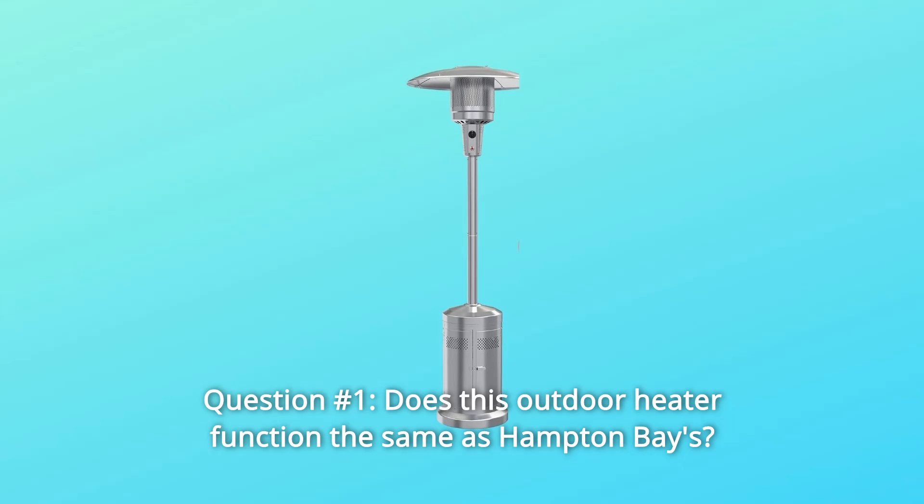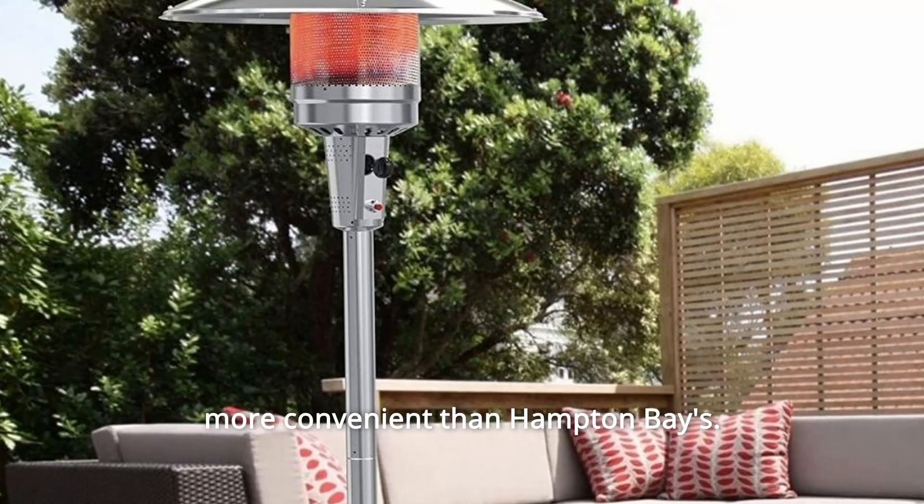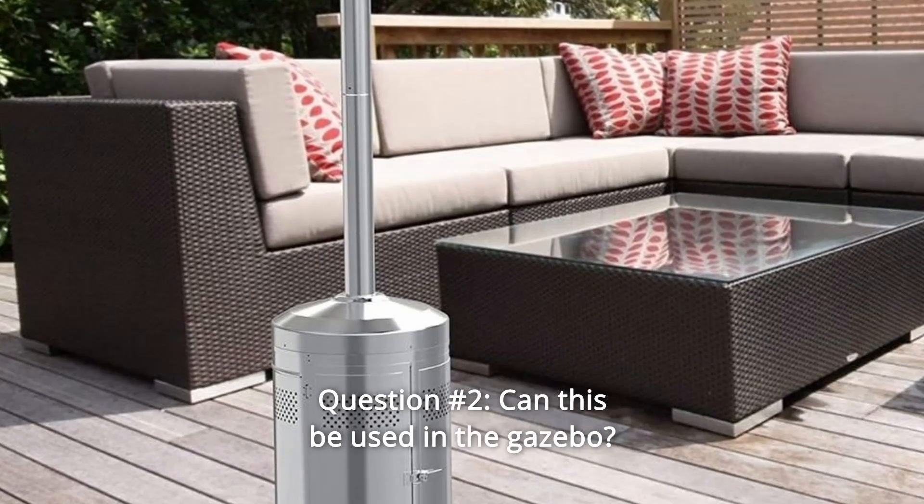Question 1: Does this outdoor heater function the same as Hampton Bay? Answer: Yes. The heating function is the same, but it's a little more convenient than Hampton Bay. You can use the side door to put in and take out the gas tank instead of lifting the heater.